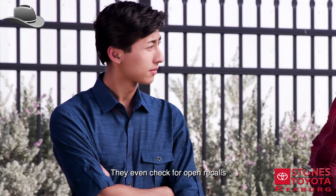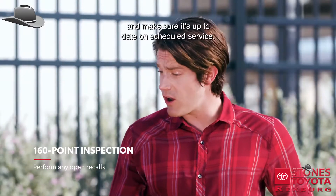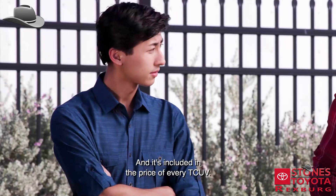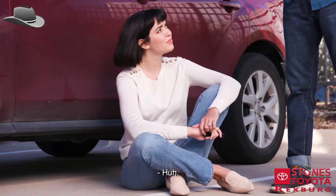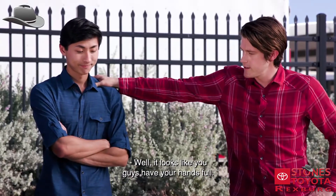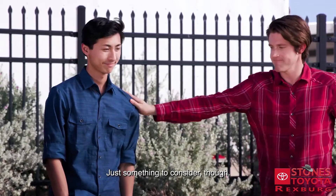They even check for open recalls and make sure it's up to date on scheduled service. It's great peace of mind, and it's included in the price of every TCUV. Well, it looks like you guys have your hands full — just something to consider. Good luck!